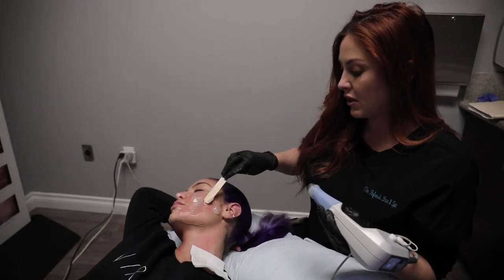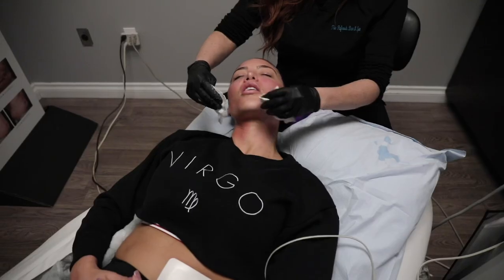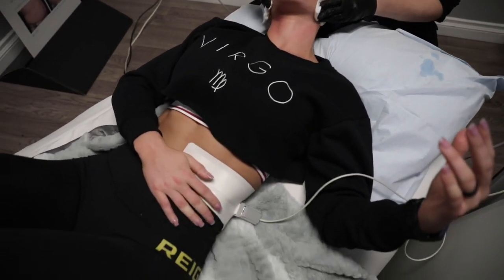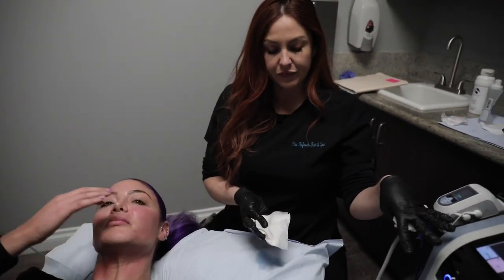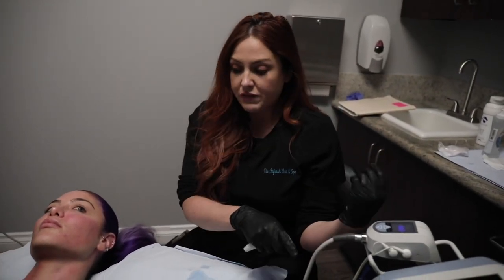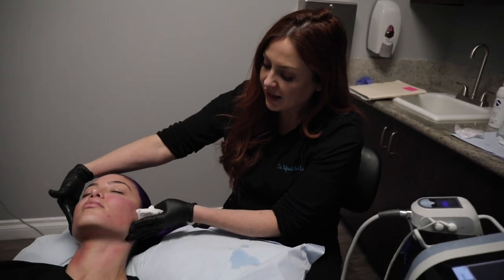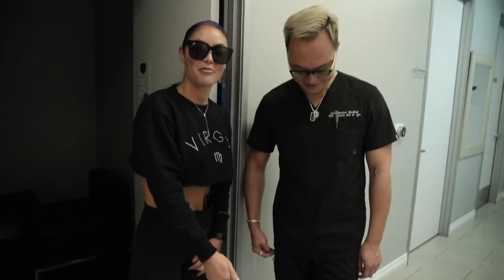This is one of the only treatments where you can actually change the structure of your skin with no downtime. The grounding pad on my stomach keeps the radio frequency in the body so the treatment loops back and forth continuously. When they remove the device and pad, all the radio frequency goes with it. You can see she's nice and pink — that's exactly what we want, and it'll go down in about 20 to 30 minutes.